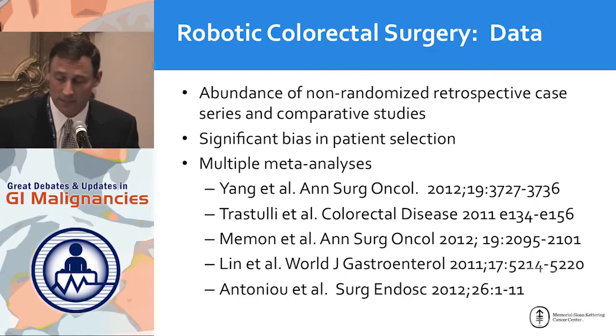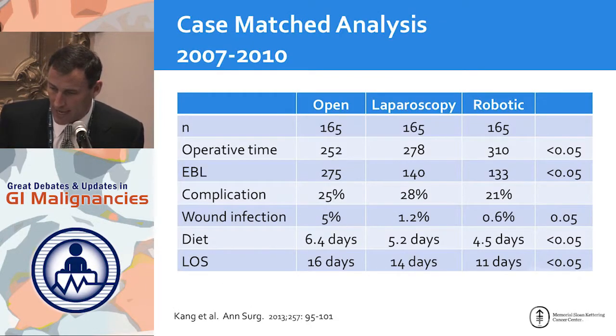As for the data, not surprisingly there is an abundance of non-randomized retrospective case series, all biased, which have been combined into large meta-analyses. A typical study compares open versus laparoscopic versus robotic rectal resection. As you go to minimally invasive techniques, surgery becomes longer — this is true in most scenarios. But blood loss is generally less, probably due to more precise dissection and less retraction, complication rates tend to be a little lower, wound infections are fewer, and length of stay is shorter.